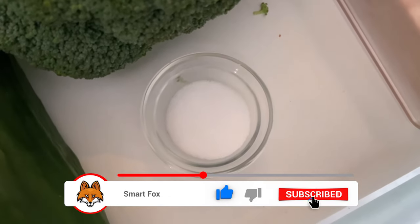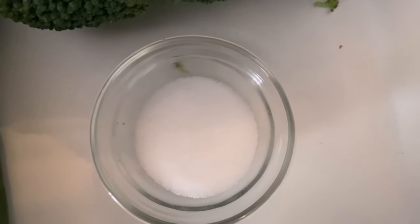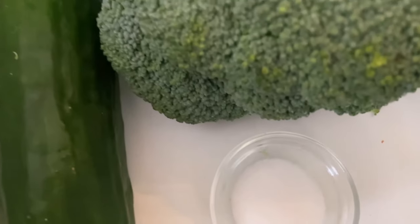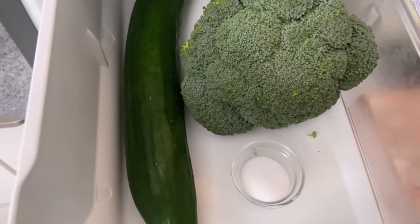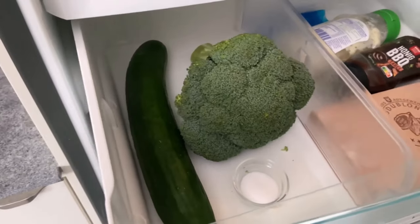Salt also has a second advantage: it can ensure that unpleasant, wet smells are removed from the fridge. And you don't even have to throw the salt away afterwards, because you can continue to use it for food preparation and seasoning.